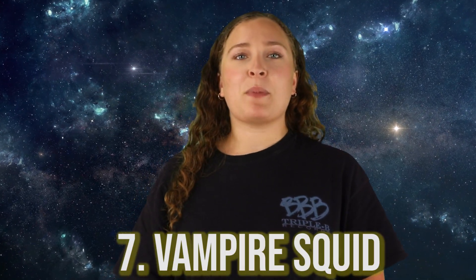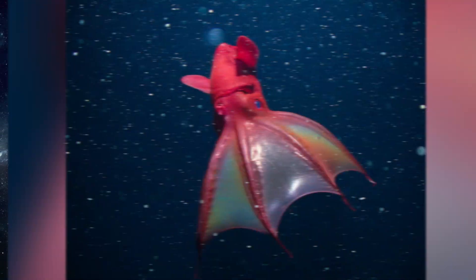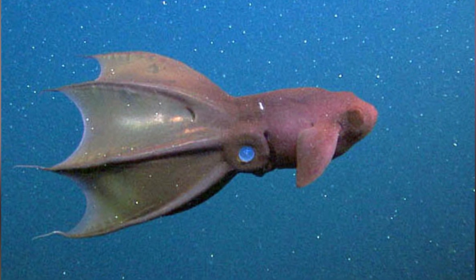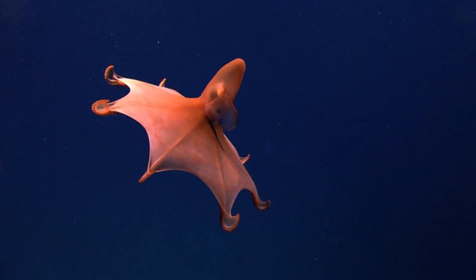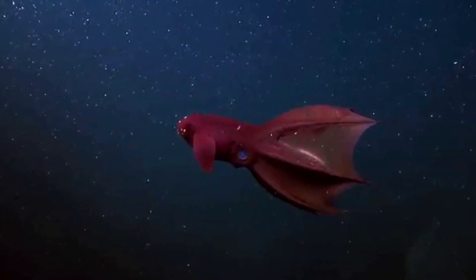In our number 7 spot today, we have the Vampire Squid. The scientific name of these creatures directly translates to Vampire Squid from Hell, and they get their name from their red color, their glowing eyes, and the webbing between their arms which appears as some sort of cloak. While the Vampire Squid shares qualities with both squid and octopuses, they don't actually belong to either family — they are instead in a category of their own. In the past there were more members in this family, but the Vampire Squid is now the last remaining member, which is why they are often referred to as a living fossil.